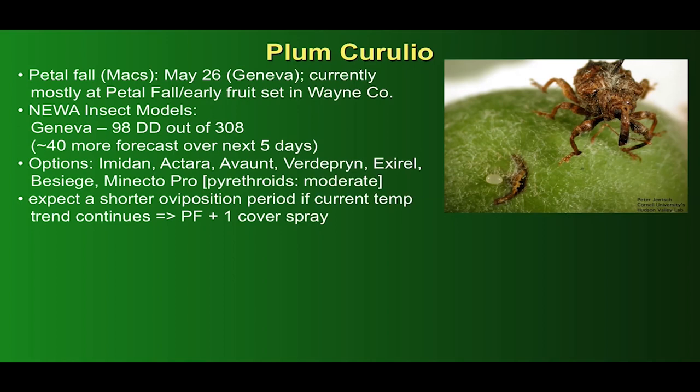According to the newer insect model, today here in Geneva we're at 98 degree days out of that 308, with some 40 more degree days forecast to accumulate over the next five days. Options for control at petal fall include Imidan, Actera, Avant, Vertiprin, a new diamide, XRL, and some premixes. Pyrethroids are rated as generally moderate in efficacy. We could expect a shorter oviposition period than normal if the current temperature trend continues, which would translate into a petal fall plus one cover spray — but I'd advise people to check the newer model over the next couple of weeks to be more precise about that.